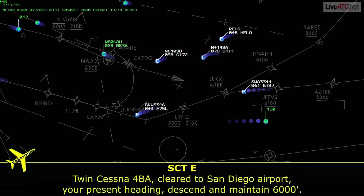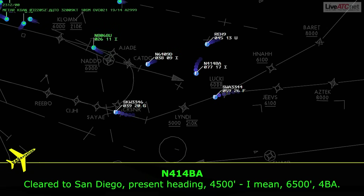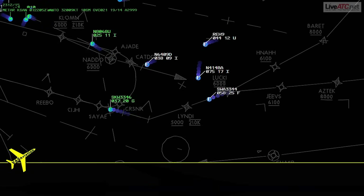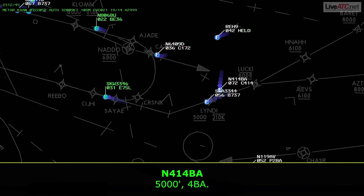ATC cleared the aircraft to San Diego Airport on present heading, descend to maintain 6,000. The pilot's readback slipped — he said 4,500 before correcting himself to 6,500. That slip may sound small, but it's the first crack — a sign of mental load increasing. He corrects himself quickly, but something is shifting. ATC then advised: 'Princess 4 Bravo Alpha, present heading, this is going to be a vector across final.'